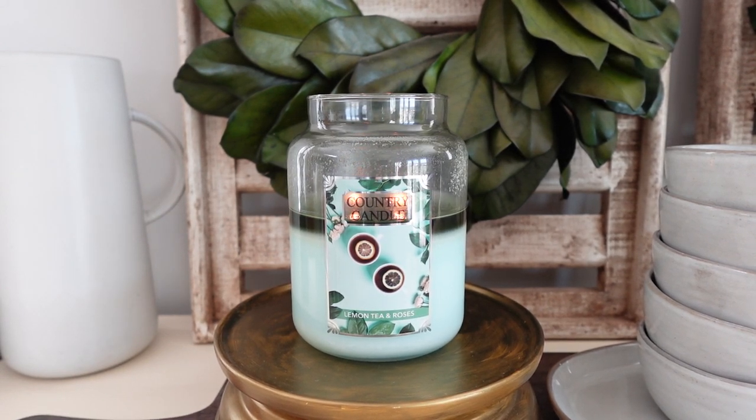Hey guys, welcome back to the third and final candle review of the day. If you missed it from earlier, I did upload my thoughts on both Homewares Powder Triggered Crepe as well as Kringle Candle's Easter Blooms from the Easter collection. I will link both of those reviews down below so you can go back and watch them if you missed out.